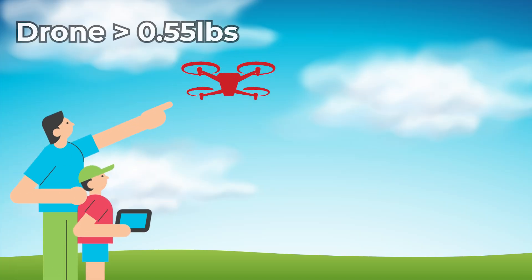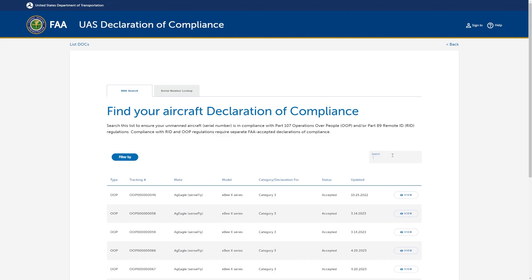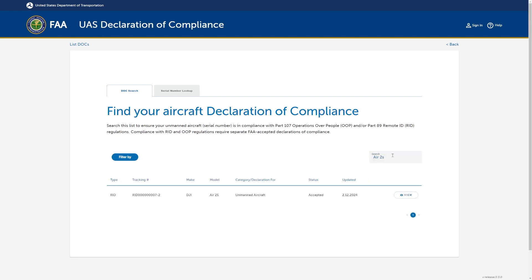Now let's talk about who is being affected by Remote ID. If your drone weighs 0.55 pounds or 250 grams or more and you're flying it recreationally or commercially, your drone must comply with Remote ID regulations. If you fit into these categories, you need to either already have a drone that has Remote ID capabilities built in, or purchase an external device to guarantee compliance. You can check out the UAS Declaration of Compliance website to see if your drone is compatible.